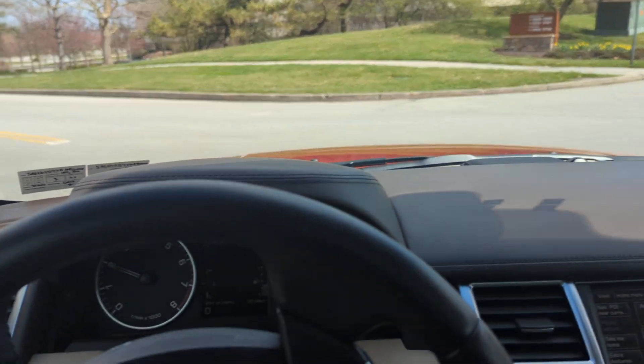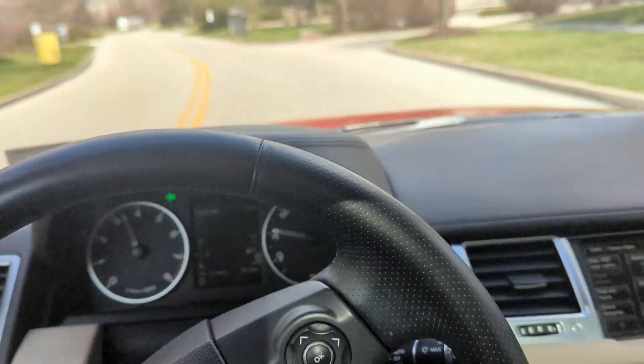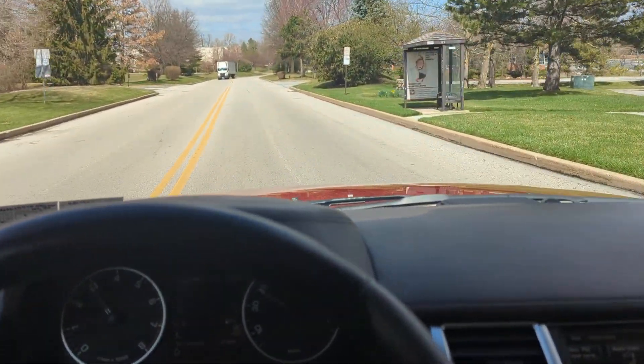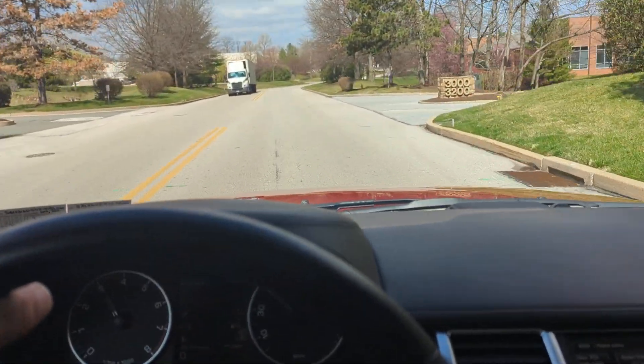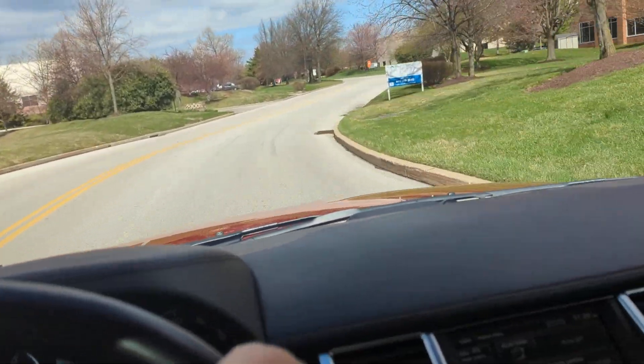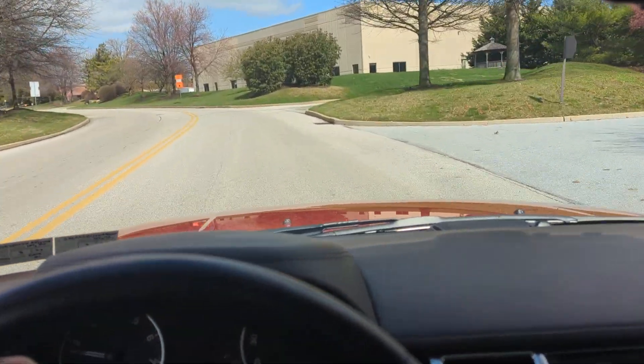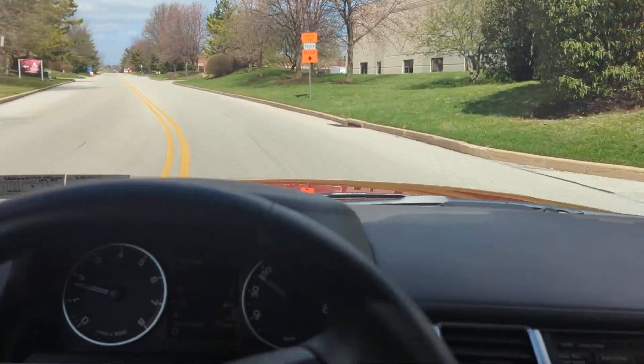Our favorite abandoned office park here. Love the power in these babies. And this car is just so nice. For a big SUV, it handles fantastic.